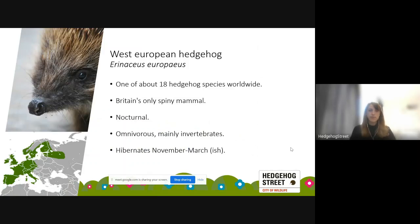The west European hedgehog is one of about 18 hedgehog species in the world, and we have only the one species here in Britain. They are the only spiny mammal we have, and their spines are made of keratin — the same material as our hair and nails. An adult hedgehog can have as many as 7,000 spines on its body. They curl up in a ball when threatened, and they're nocturnal. They're omnivorous but in the UK mainly eat insects — beetles, earwigs, caterpillars, worms — and occasionally carrion, fallen fruit, and supplementary food left out by people.